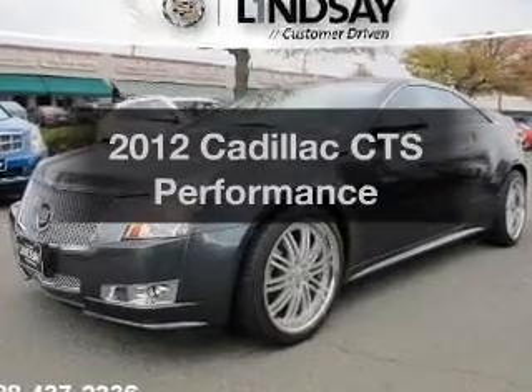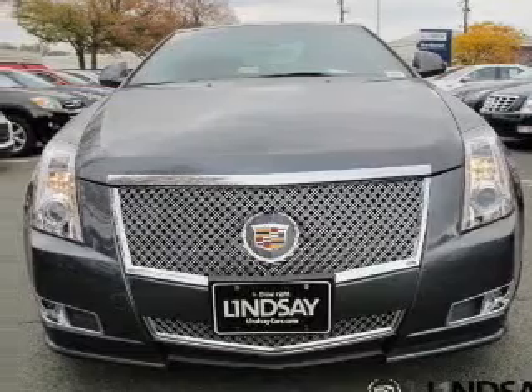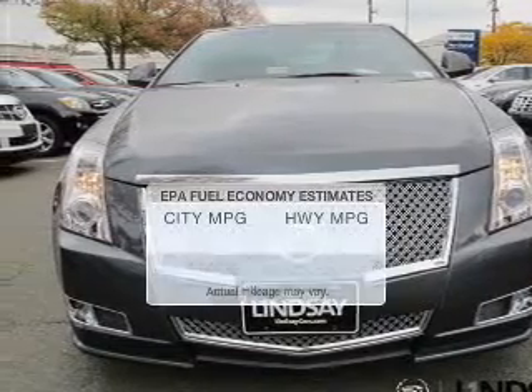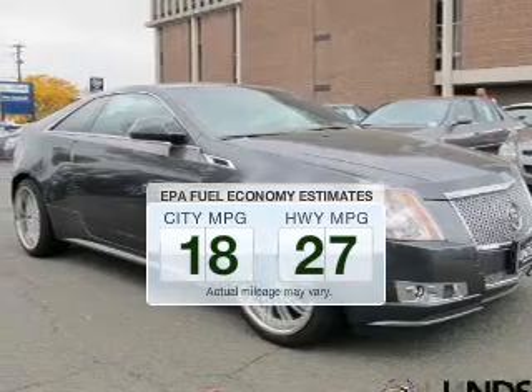Imagine yourself in this 2012 Cadillac CTS. Travel the roads in style and comfort in this great vehicle. In the city or on the highway, you'll spend less time at the pump with this fuel-efficient vehicle.